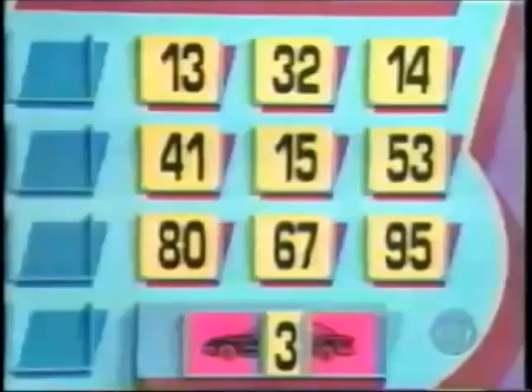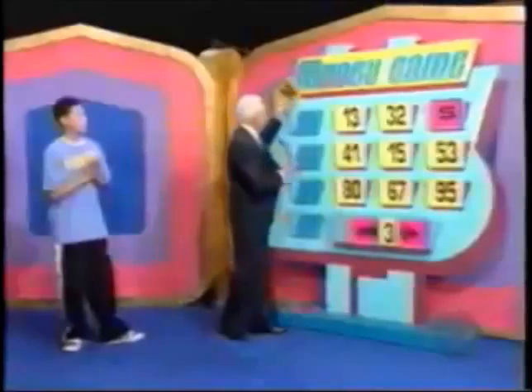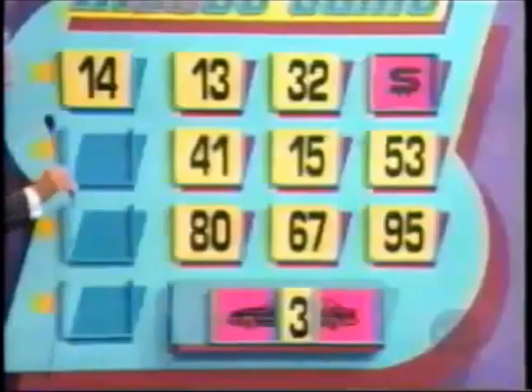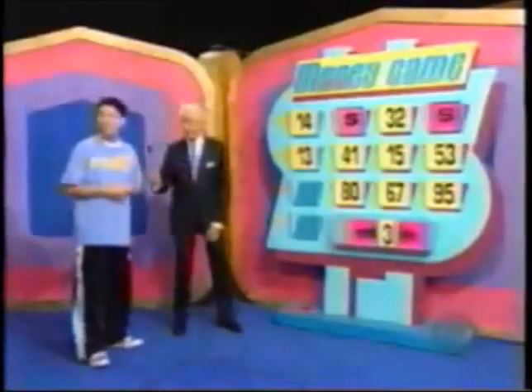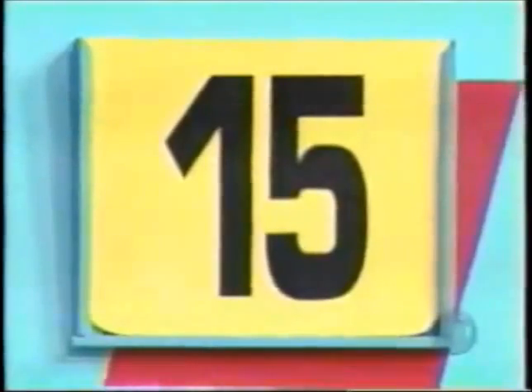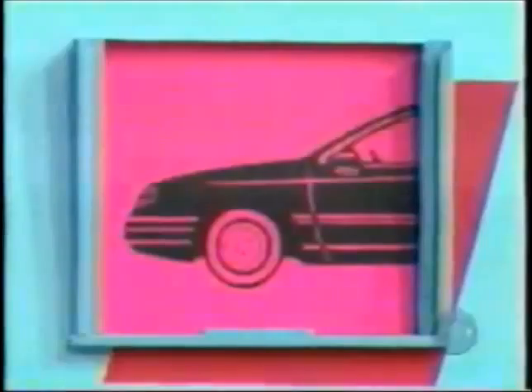Joseph chooses fourteen first. Behind fourteen, we find a dollar sign — he gets fourteen dollars for that. He tries thirteen next and gets another thirteen dollars, twenty-seven dollars total. Then he picks fifteen. Of course it's there! Fifteen thousand three hundred — all we need are the last two numbers.